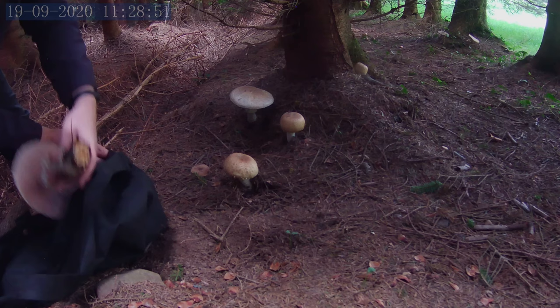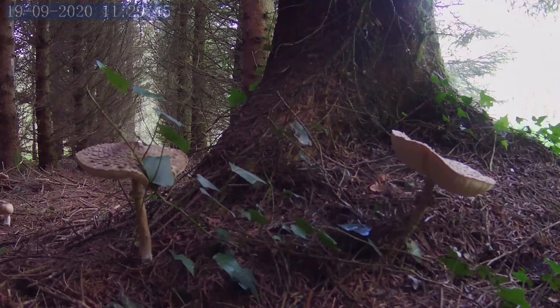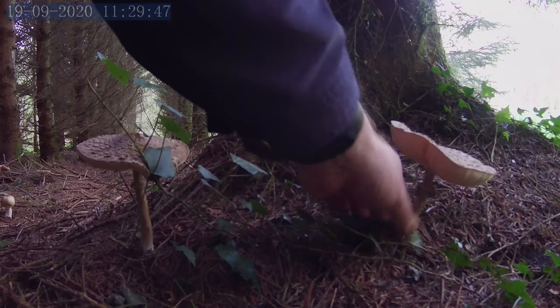This is the prince mushroom. I'm back maybe in a day or so for those, but it's always good to leave some behind.